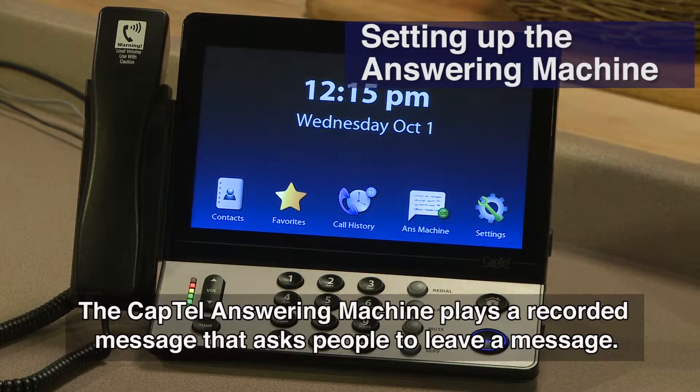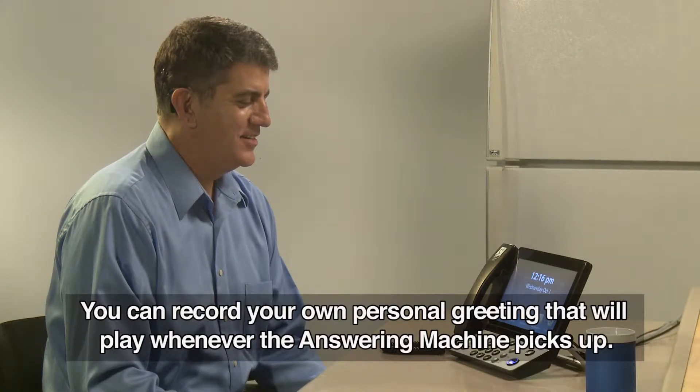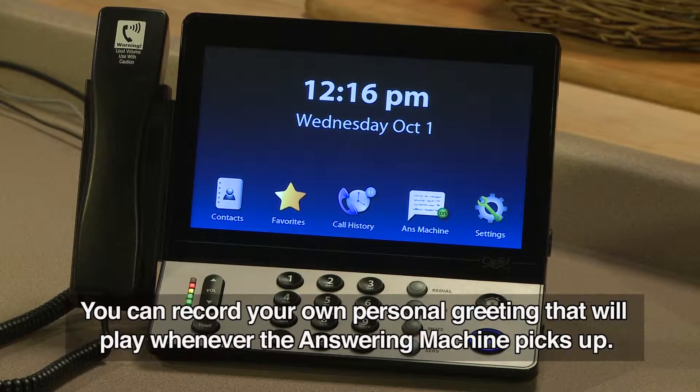The CapTel answering machine plays a recorded message that asks people to leave a message. You can record your own personal greeting that will play whenever the answering machine picks up.